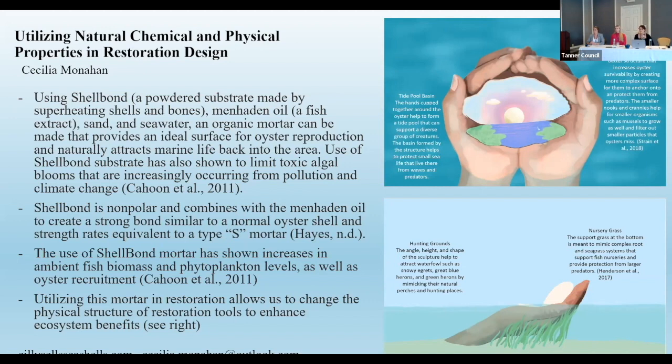Another benefit of this mortar is the ability to manipulate its shape to address substrate limitations, increase surface area, and implement physical methods to increase survivability and ecosystem benefits. By using this mortar as a coating layer on other materials, we can make limited substrate cover a larger surface area. My personal favorite feature is that all of its components are naturally found in coastal ecosystems, so we're not introducing foreign substances.